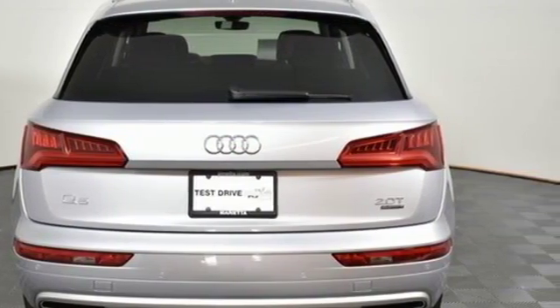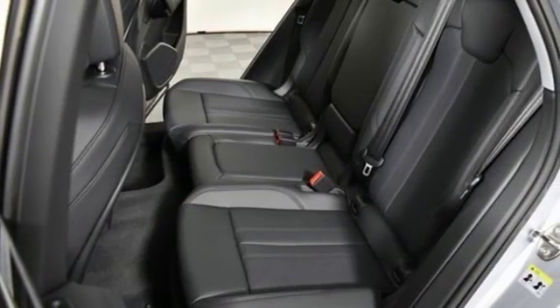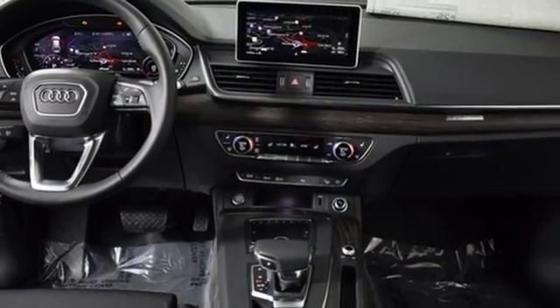Motor Trend finds rougher stretches of road do little to upset the chassis, which has a fantastic mix of control and comfort. When you drive an Audi, the design and performance make sure you stand out in a crowd.